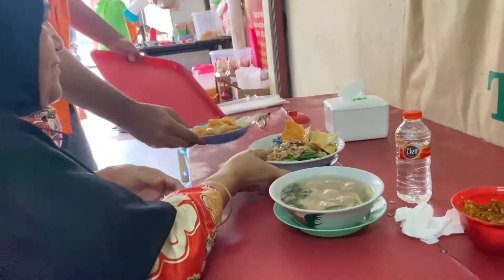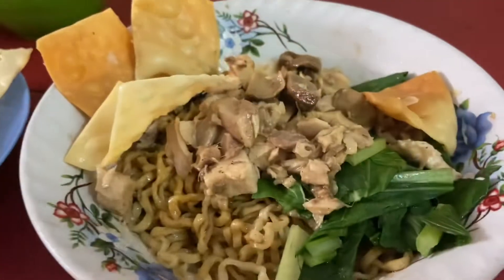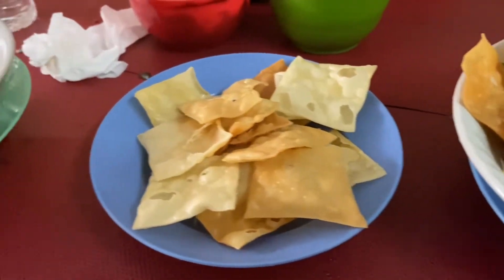Basonya tuh satu porsi banyak ya, kayaknya ada 8 deh. Cuman mie ayamnya, kan aku pesennya mie yamin pangsit ya. Pangsitnya itu kemarin cuma ada satu.